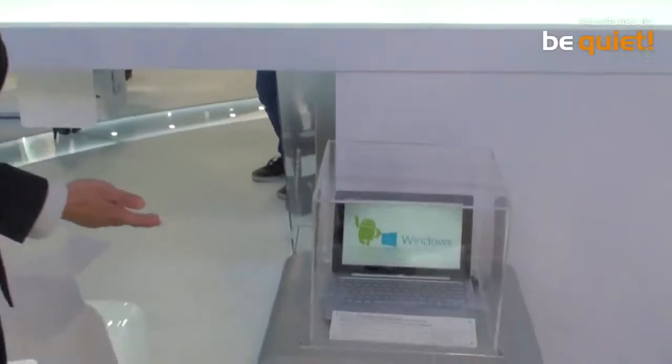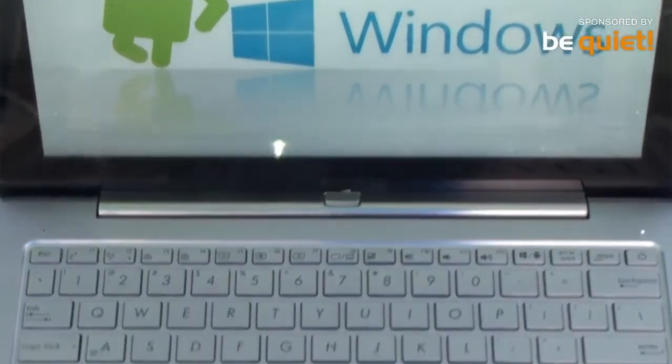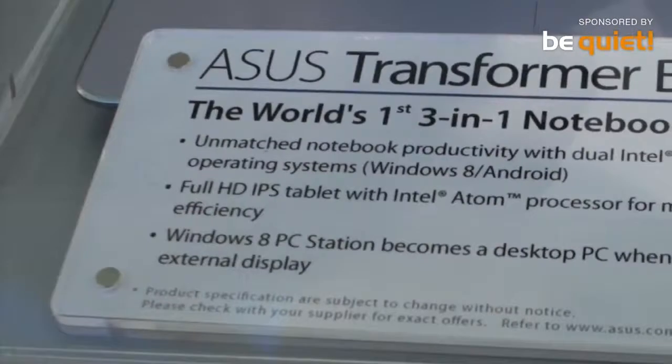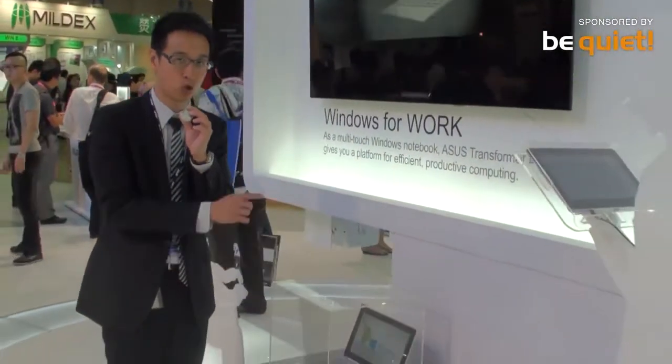This is notebook mode, and this is very good for users for work because it uses an Intel Core i CPU. We have a special design — there is a switch key. When users press the switch key, the operating system can switch between Windows 8 and Android.